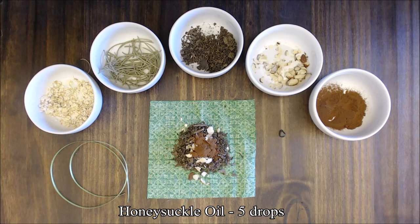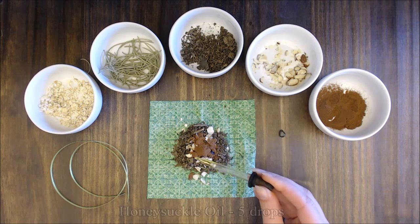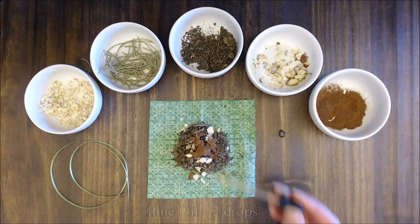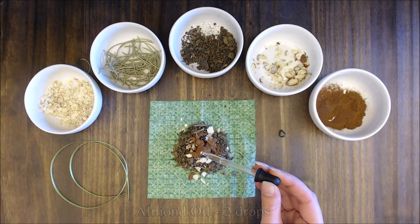Now add five drops of honeysuckle oil, two drops of pine oil, and two drops of almond oil. Honeysuckle attracts both money and luck.